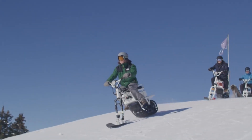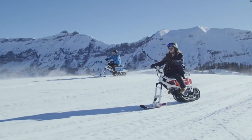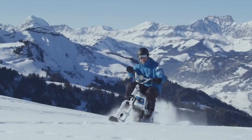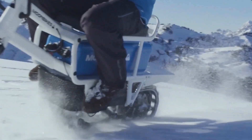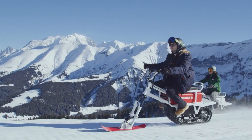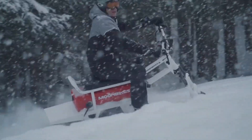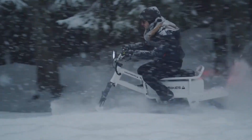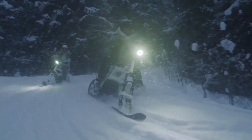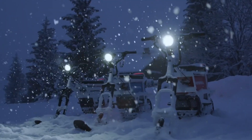Unlike traditional snowmobiles, its eco-friendly design ensures a more sustainable experience without sacrificing fun or performance. Another advantage of the moon bike is its practicality — thanks to its compact size and lightweight frame, it can easily fit into a garage or even be transported in the back of a car. With rising popularity in ski resorts and winter destinations, moon bikes are quickly becoming more than just a recreational vehicle. They represent the future of eco-friendly snow adventures, blending innovation, sustainability, and excitement in one thrilling ride.